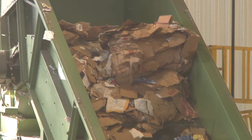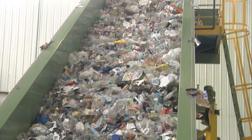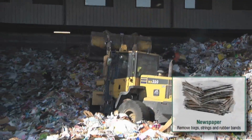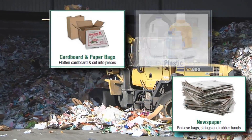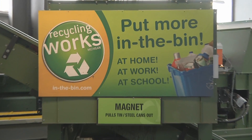Inside here, there are 14 different commodities that we'll be able to recycle, separate, and ship to finished consumers, including newspaper, cardboard, plastics, metal, and glass. Here's how it's done.